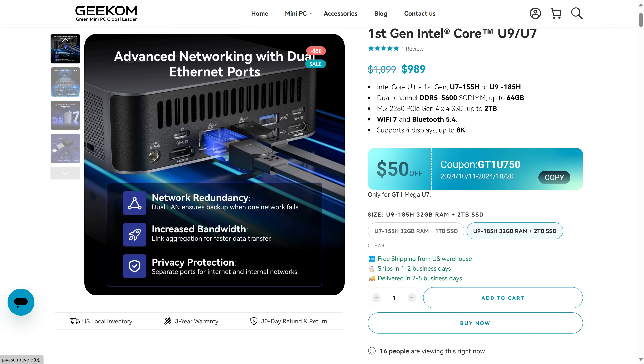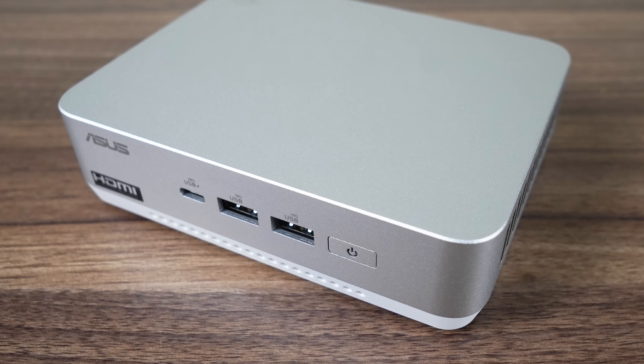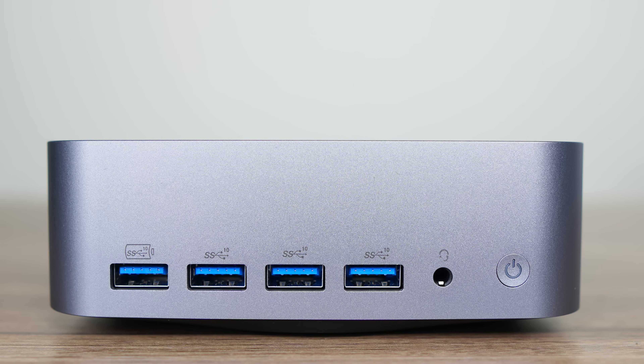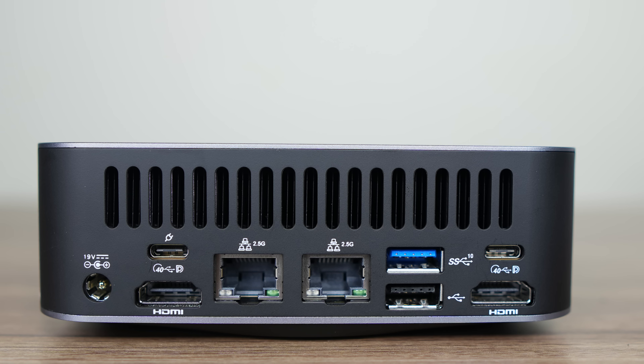One direct competitor with the same CPU is the Asus NUC 14 Pro Plus. However, there are a few things the GT1 Mega does better, such as including a full-size SD card reader on the side, which is great for a video editing workstation. It's also the first in this form factor to come across my desk with four USB Type-A ports on the front — very useful — and all of them are 10 gigabit. Wi-Fi 7 is also included, which is missing from the Asus NUC 14 Pro Plus. There's also an audio jack. The back features dual USB 4 ports, another USB 3 10 gigabit, and a USB 2 — so I count 8. Hurry up, Guinness.